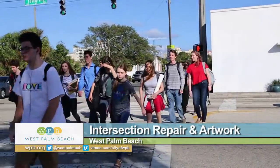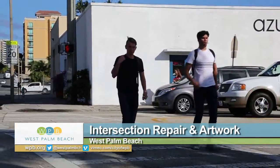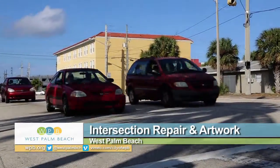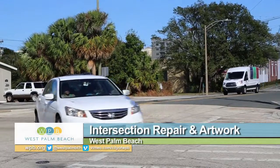This is the route hundreds of Dreyfus School of the Arts students take to get to and from school, crossing Tamarind at Fern Street on foot to get to the tri-rail station where they catch their train. It's a pretty busy intersection and not the easiest to cross, especially during rush hour.